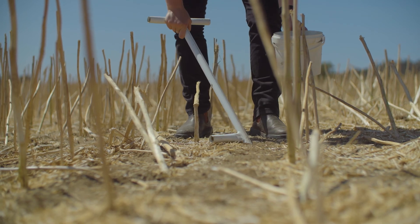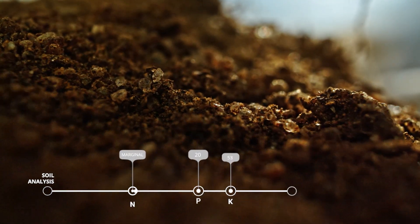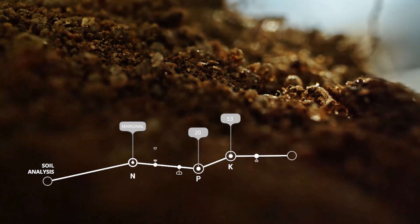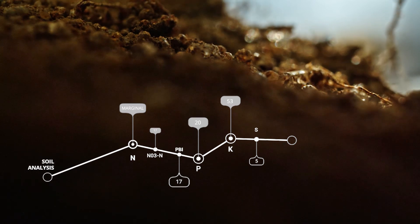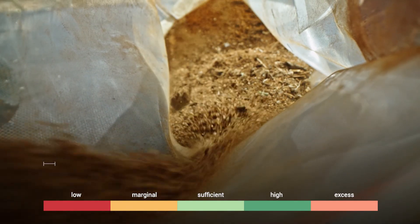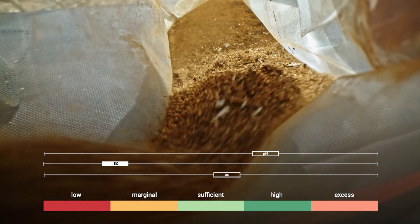Soil testing accurately measures the levels of macronutrients such as nitrogen, phosphorus, potassium and sulphur in the soil, as well as providing an indication of other factors that can affect crop performance such as pH, organic carbon, electrical conductivity and therefore overall soil health.